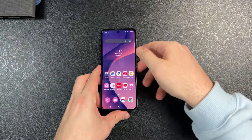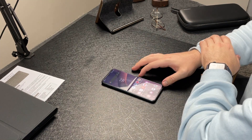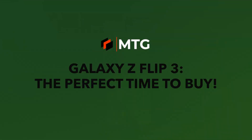What is going on everybody? Welcome back. MTG here with another episode. If you're new to the channel, hi there. Today, I have the Galaxy Z Flip 3 and I want to talk about this device going on sale on Amazon.